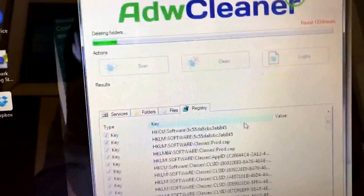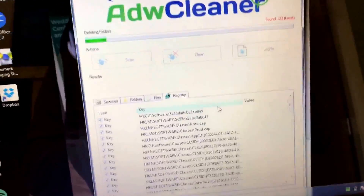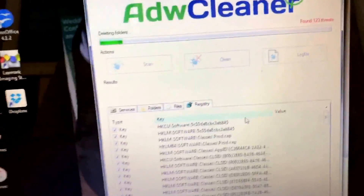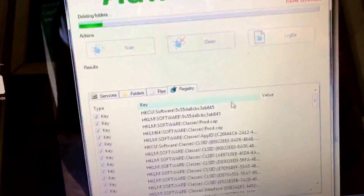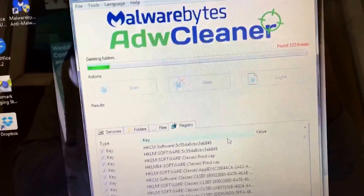And that is using Malwarebytes ADW Cleaner to fix hijackers, malware errors, and spyware errors within browsers — which were possibly causing issues with internet safety, changing defaults and search engines, buffering, etc. Thank you very much. I'm Darren from Kingfisher Computers. I hope you have a very good day and thank you for watching.